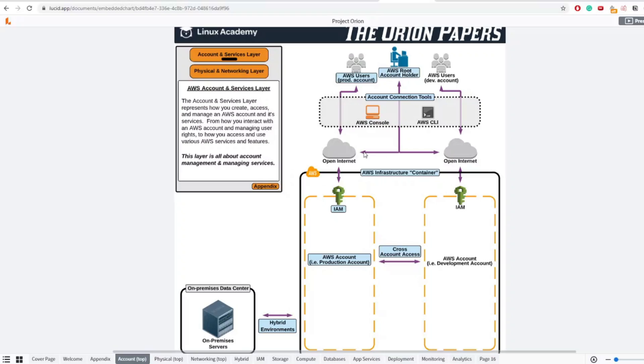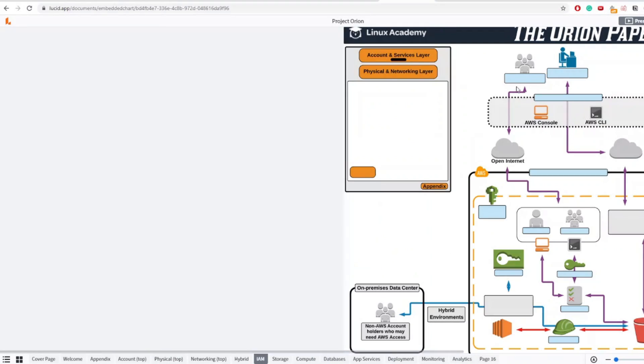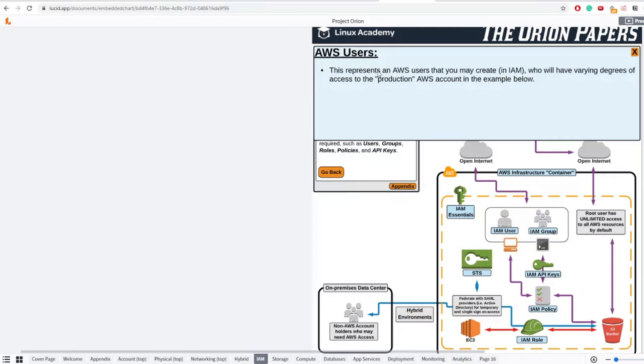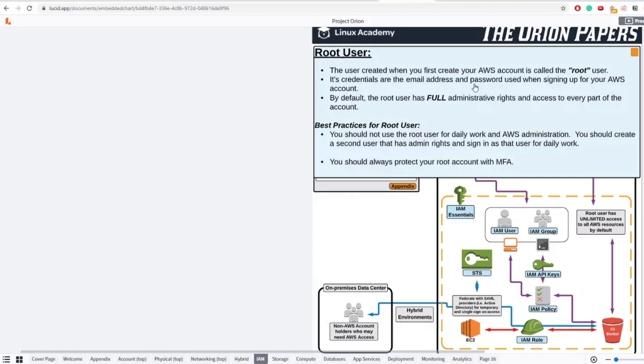The third resource I used was Linux Academy's Orion Papers. A Cloud Guru acquired Linux Academy a few years back, but Linux Academy had this interactive tool where you can play with services and understand things better. If you want to do a revision the day before the exam, you can go to Orion Papers and start playing with it — you will understand things really well.